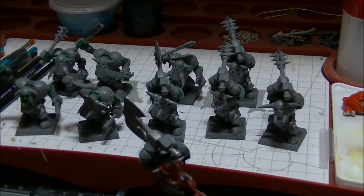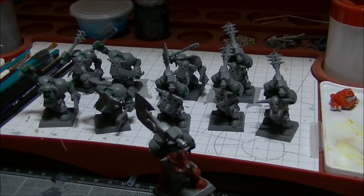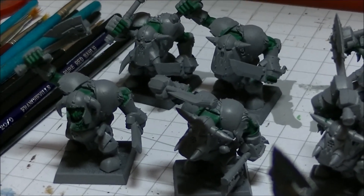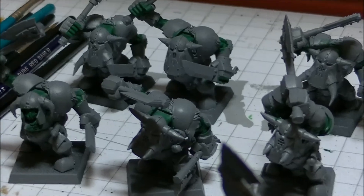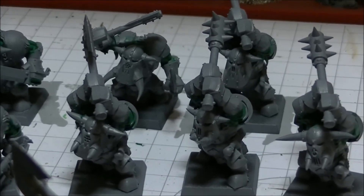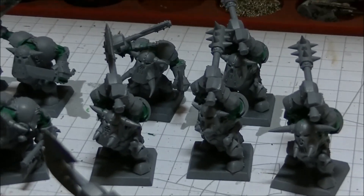I've got a really early start at work tomorrow, but I wanted to show you that I am working on it. I've got all the skin done on all these guys — I've done the washes, the highlights, all that sort of stuff — so the skin is completed. It's pretty much the armor and the rest of the stuff to go, which should actually go really quickly.